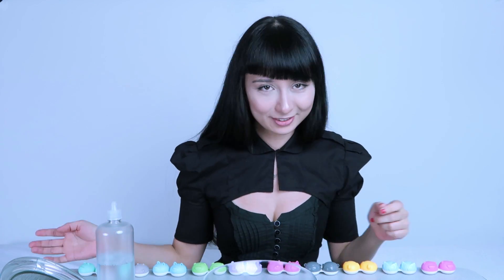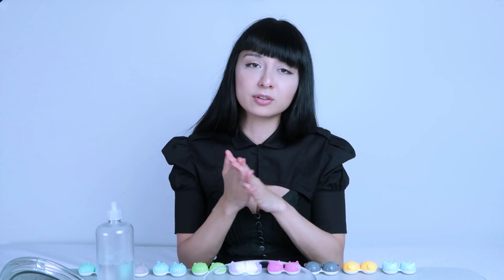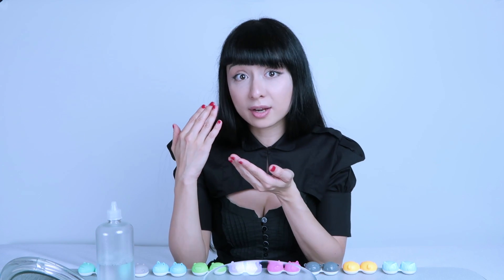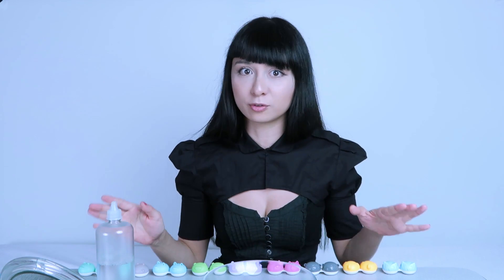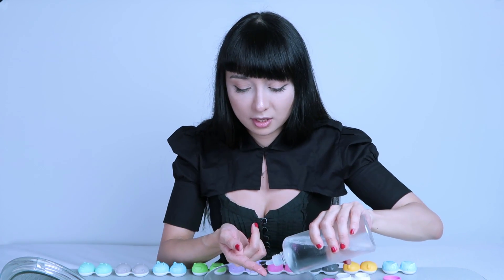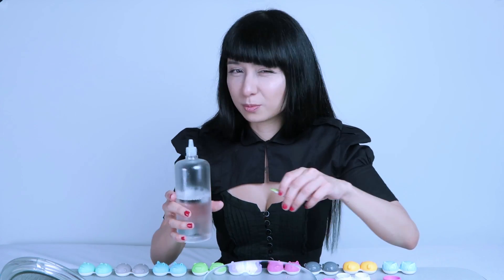First of all, always remember to wash your hands. I wash my hands before. If you have makeup already on, I usually try to put contacts in before the makeup so you don't have any powder or oils on your hands or anything that could get in contact with your eyes. Your eyes are very precious — don't take them for granted, you can get infections, so always be careful. I also rinse the finger I'm gonna use with my contacts, just to be extra sure.